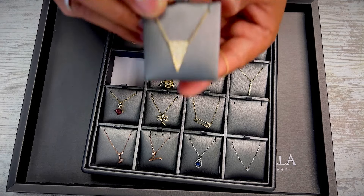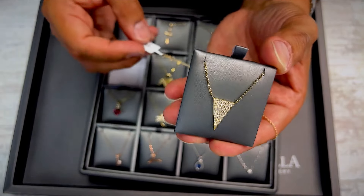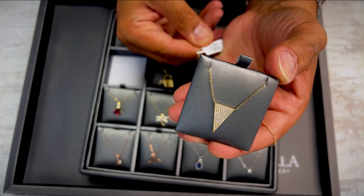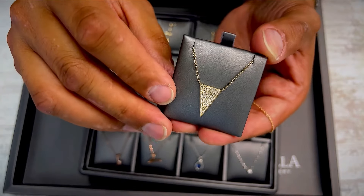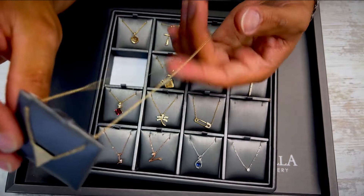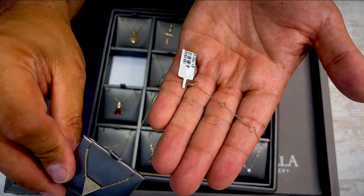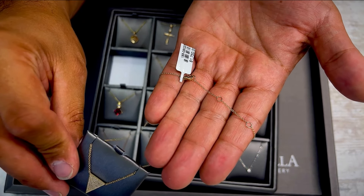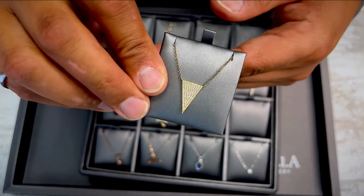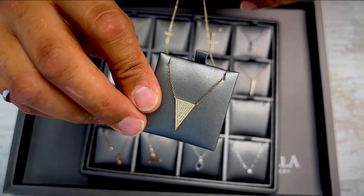Next up — very cool geometric iced-out pavé necklace. Total weight of the diamonds is 25 points, 14 karat yellow gold necklace. Also has two loops for extension — you can go 17, 16, or 18 inches fully extended. Pavé diamond 14 karat yellow gold necklace.